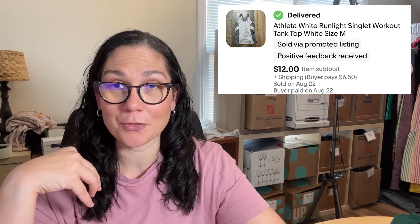There were two Breezy Tank tops — basic black tank tops — and they both sold quickly on eBay. No screenshots since they sold early, but the first went for $10. There was also the Run Light Singlet tank top that sold on eBay for $12. I'm sharing these smaller sales because not everything in the box was a great pick, but I listed them to recoup some money.